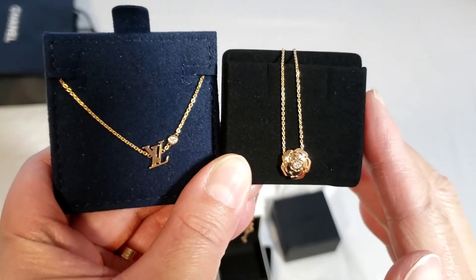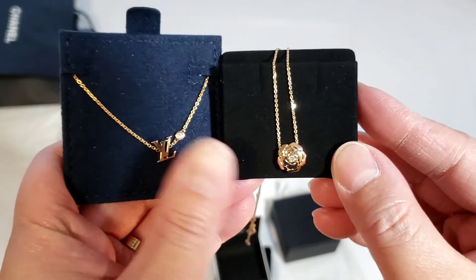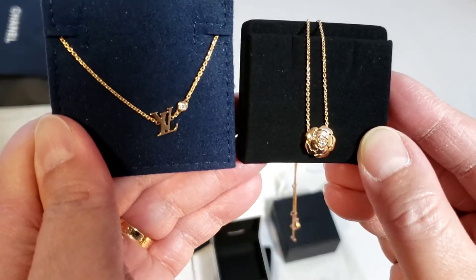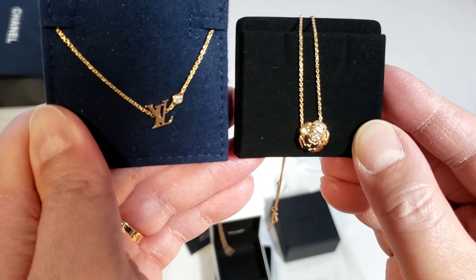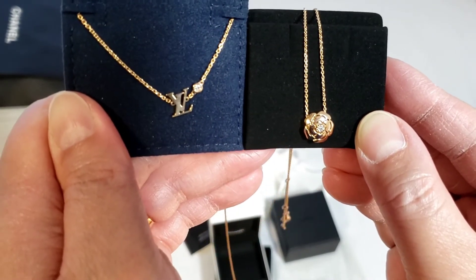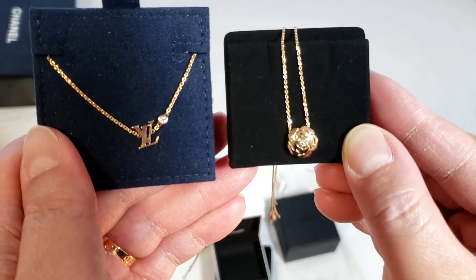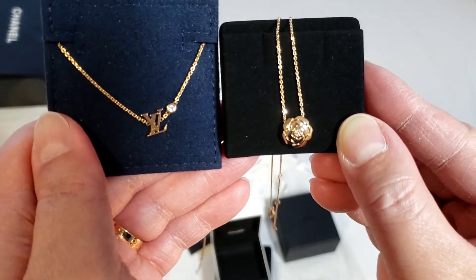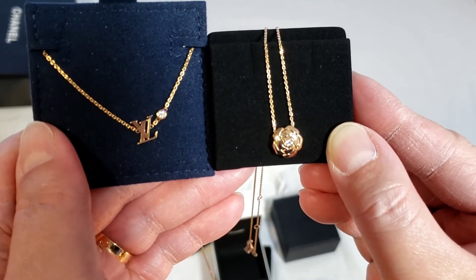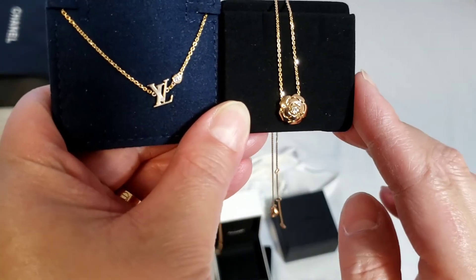In terms of pricing, the Chanel one costs 3,550 Canadian dollars. The Louis Vuitton just had a price increase — it is now 2,750 Canadian dollars, though I purchased it before the price increase. The Chanel is also going to have a price increase in a couple of days, which is why I decided to purchase it now. There's about seven to eight hundred dollars difference between the two.